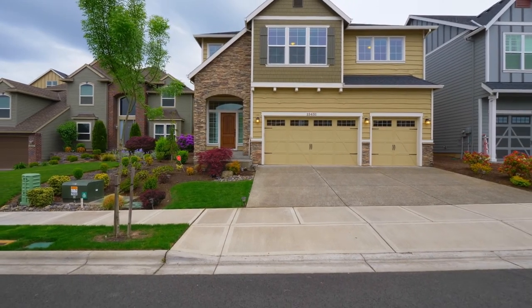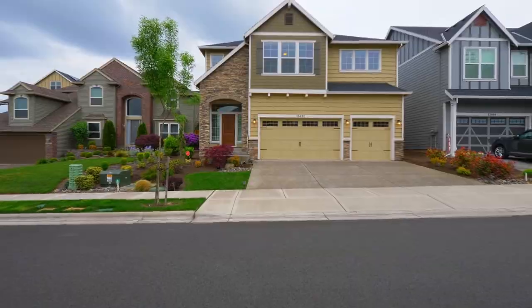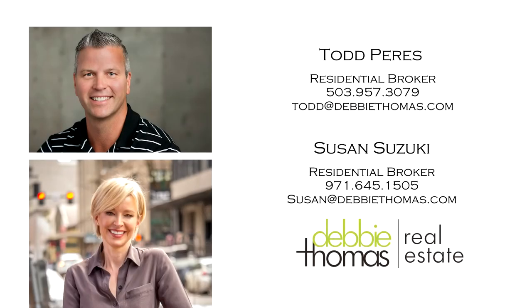An exceptional home in a great neighborhood — it's all here, ready for you to call home. This is just a preview; there's so much more for you to see. For more information, please contact Todd Pearies or Susan Suzuki with Debbie Thomas Real Estate.